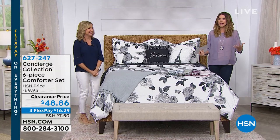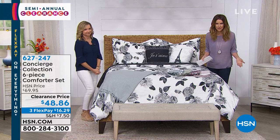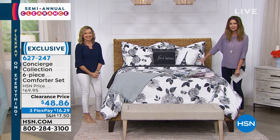We started out the hour and we had a great throw and sock set that's only $11.50 — take a look at that if you get a chance, if you missed it. And we were both turning around like, look at the bed, it looks so pretty.